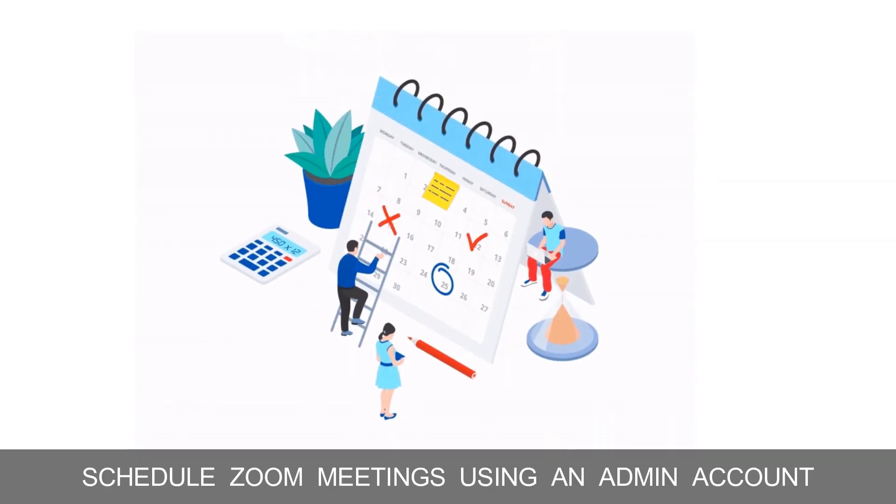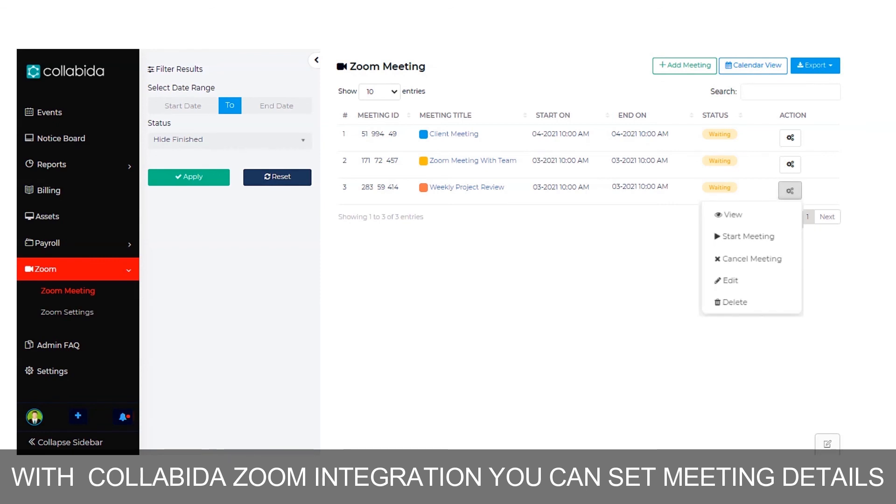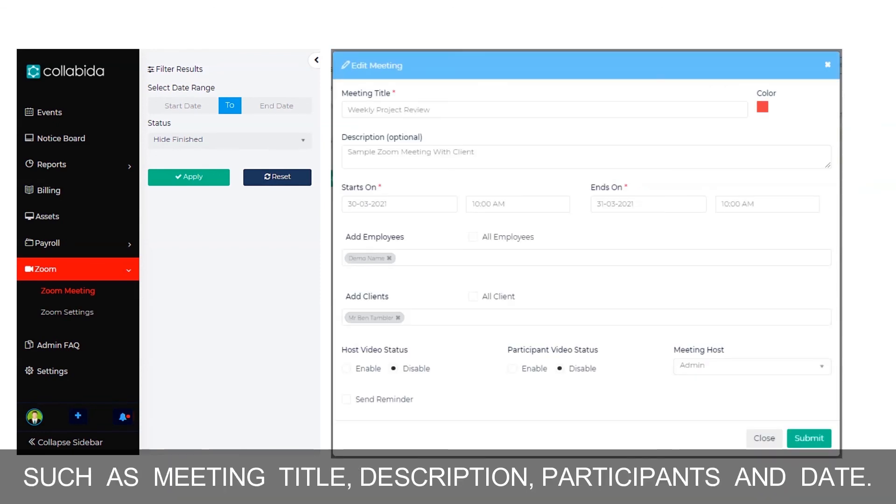Schedule Zoom meetings using an admin account in the Zoom integration tab. With Collabina's Zoom integration, you can set meeting details such as meeting title, description, participants, and date.